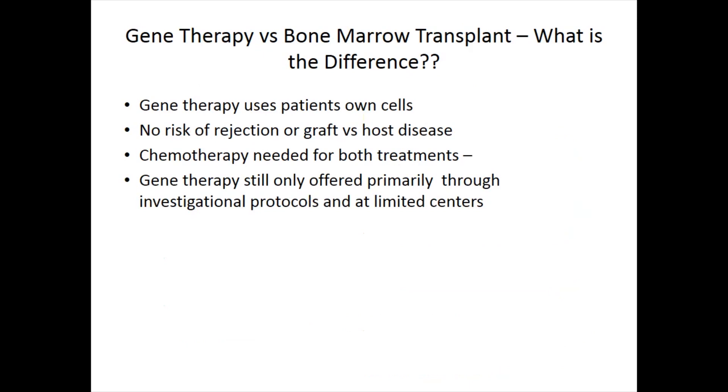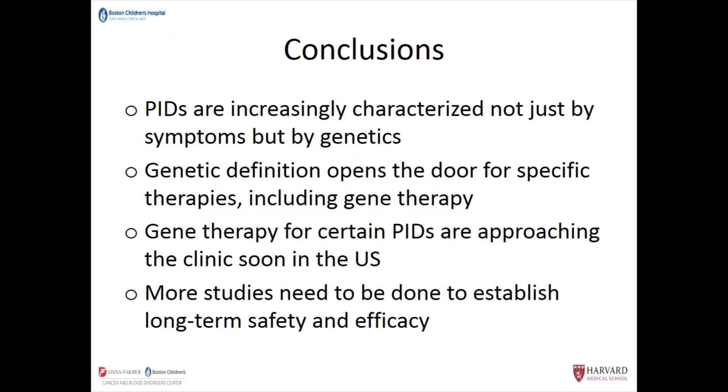The key difference between gene therapy and bone marrow transplant: in gene therapy, you are your own donor — you don't need to wait for a donor. There's no risk of rejection or graft-versus-host disease because they're your own cells. Chemotherapy is needed for both. Gene therapy is primarily experimental, with several products coming through and getting approved by the FDA, but right now we don't have many on the market. In conclusion, PIDs are increasingly characterized not just by symptoms but by genetics. The genetic definition opens the door for specific targeted therapies including gene therapy, and gene therapy for certain PIDs is approaching the clinic soon in the U.S., with more FDA approvals coming fast — but more studies are needed for long-term follow-up and efficacy.